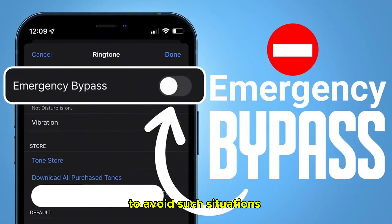To avoid such situations, the iPhone offers an emergency bypass setting. After configuring this setting, your iPhone will ring through for the person you have designated in the emergency bypass setting, even when it's on silent.